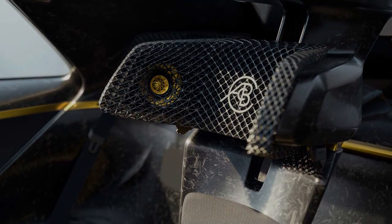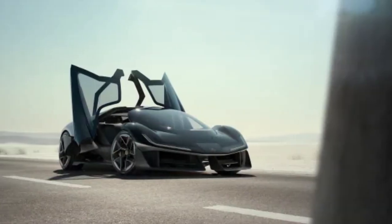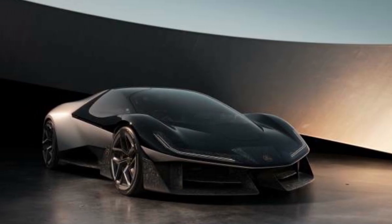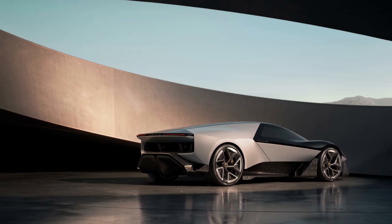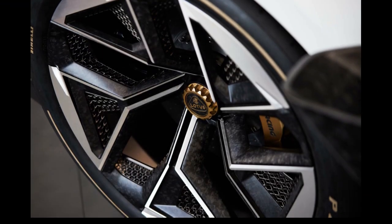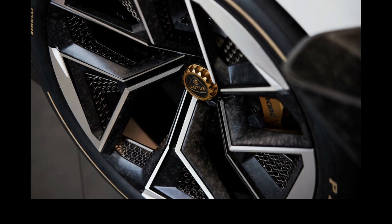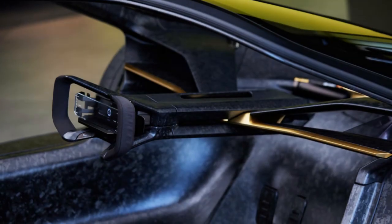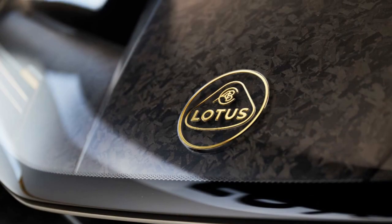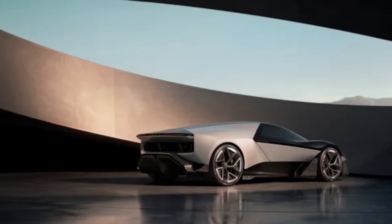Drivers can experience ergonomic comfort in the Theory 1. Each occupant of the car also has access to a 3D-printed headset, which pumps speed sounds directly into their ears should they want that kind of experience, or otherwise offers individual entertainment audio and noise-canceling capabilities. When the driver enters, the steering wheel and pedals move toward them. The seating is integrated into the structure of the vehicle, further connecting the driver with the core of the car. It's all very ergonomic, futuristic, and exciting to see how much of the vehicle will eventually crop up in production models.